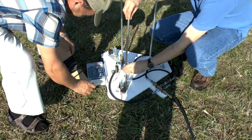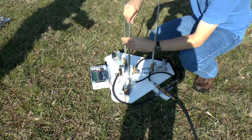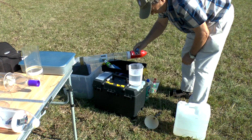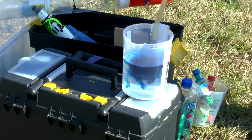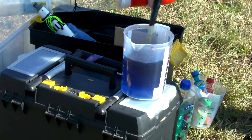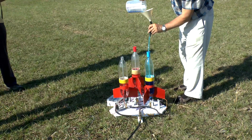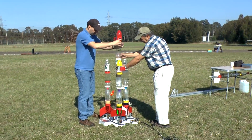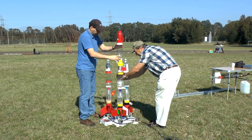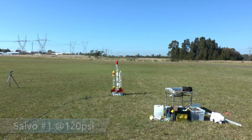Today we're launching fire rockets from the G2 cluster launcher with short delays between them. Here we're just adding a little bit of food colouring. Three, two, one, go!